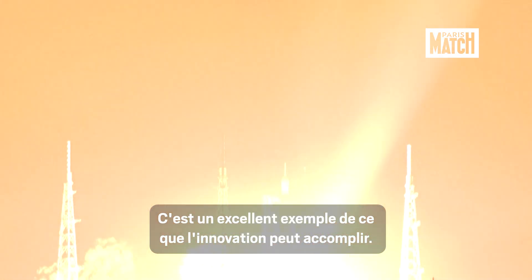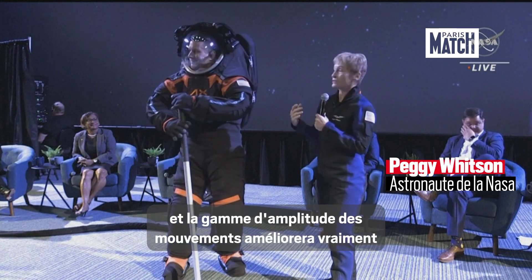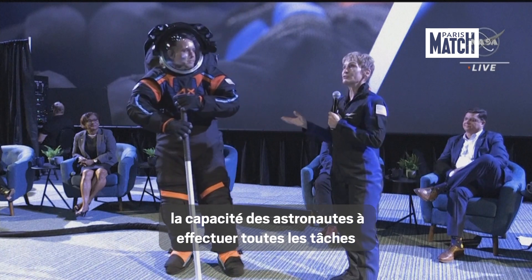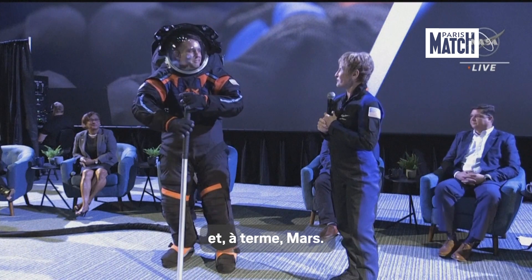This is a great example of what innovation can do. This is going to be such a much more flexible suit, and the range of motion is really going to improve the astronauts' ability to do all those tasks that they're going to do while they're out exploring on the lunar surface and eventually on Mars.